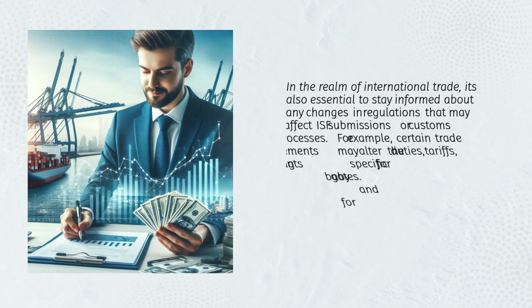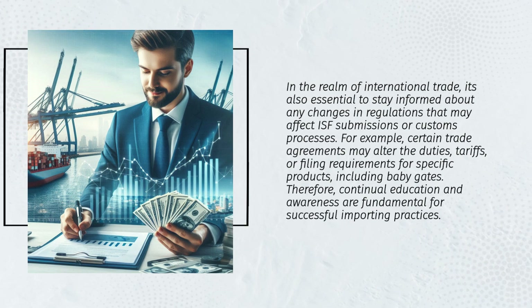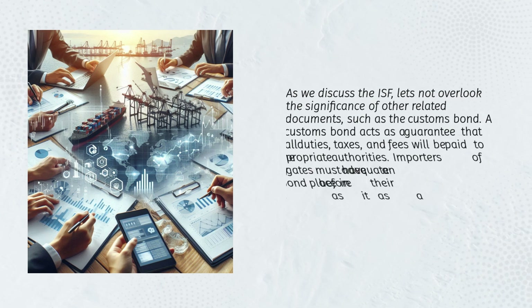In the realm of international trade, it's also essential to stay informed about any changes in regulations that may affect ISF submissions or customs processes. Certain trade agreements may alter the duties, tariffs, or filing requirements for specific products, including baby gates. Therefore, continual education and awareness are fundamental for successful importing practices.